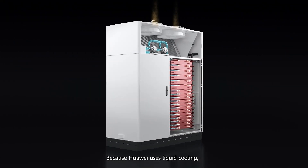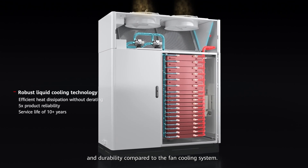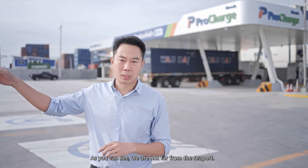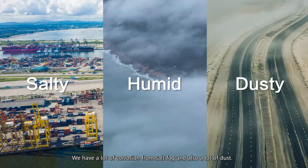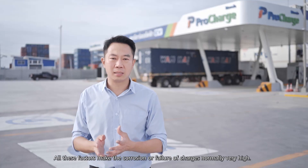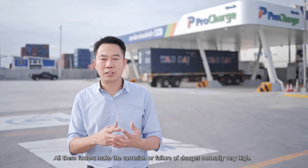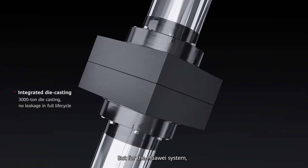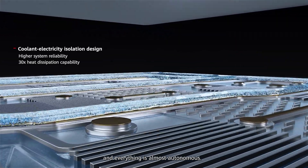Because Huawei is using liquid cooling, it's much better in terms of thermal management and also durability, comparing to the fan cooling system. And as you may see, right here, we are not far from the seaport. We have a lot of corrosion from the salt air, and also a lot of dust. All these factors make the corrosion and failure of chargers normally very high. But for the Huawei system, we found out that the failure rate is very low, and everything is almost autonomous.